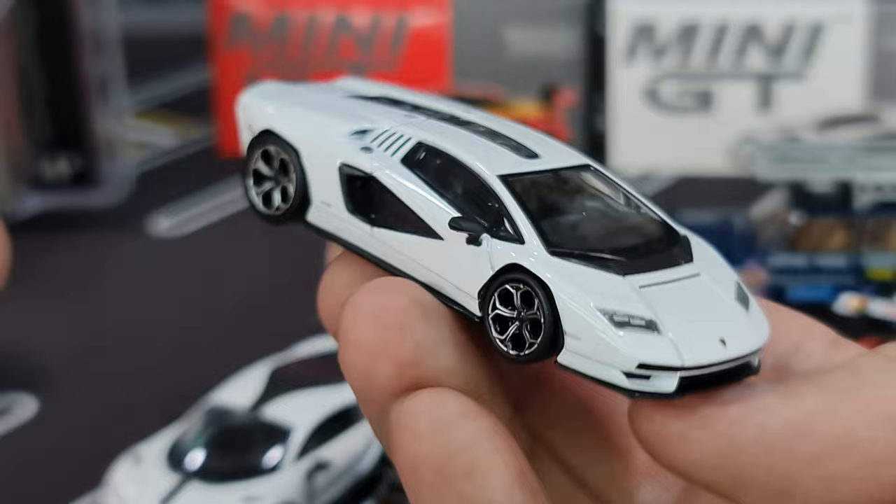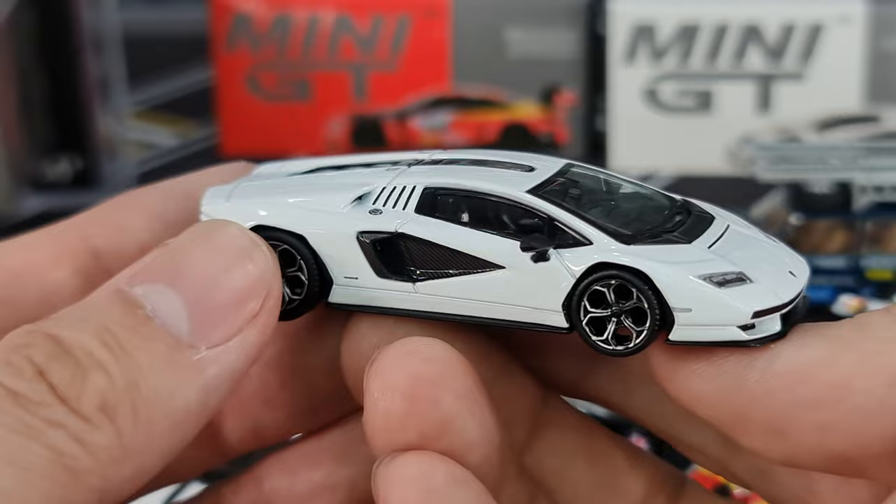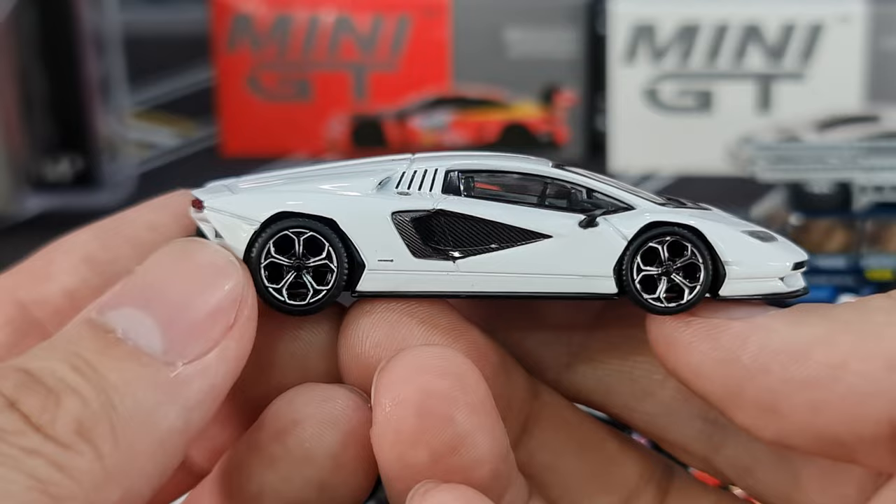Of course we need to give a fair comparison — Hot Wheels is about a third of the price. You just need to top up another quarter of the price and you get a Mini GT, and this is what you get. Look at that man, this is beautiful.